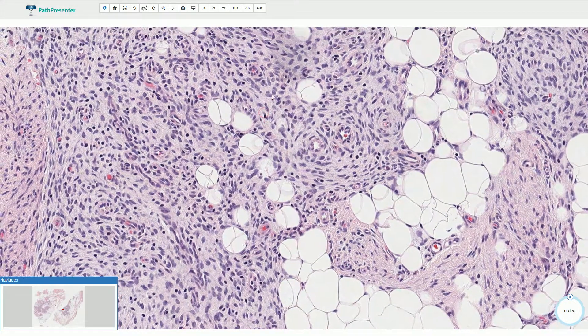We typically see a basophilic background. If you compare this with the fibromatous or fibrous component with collagen fibers, those are slightly more eosinophilic.